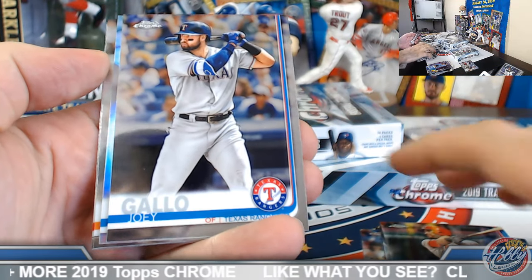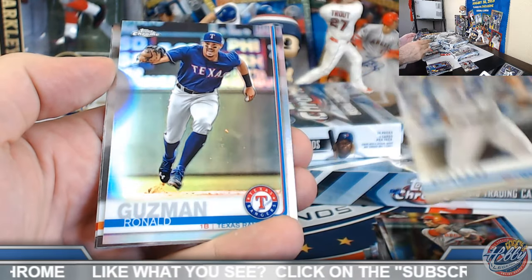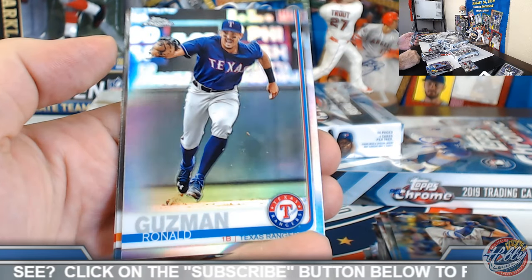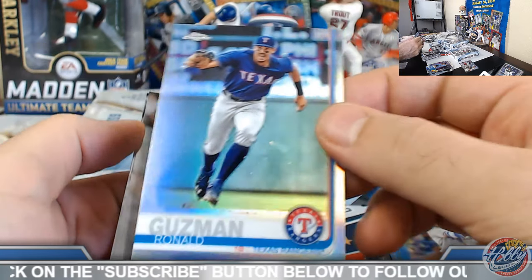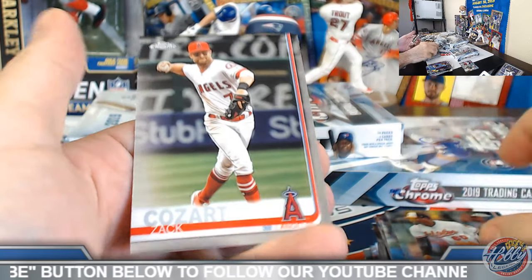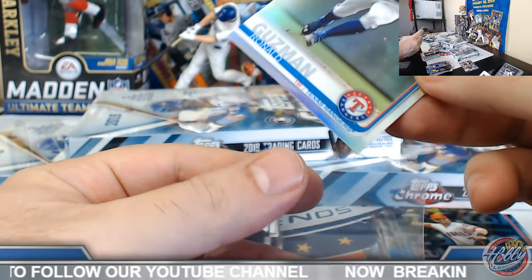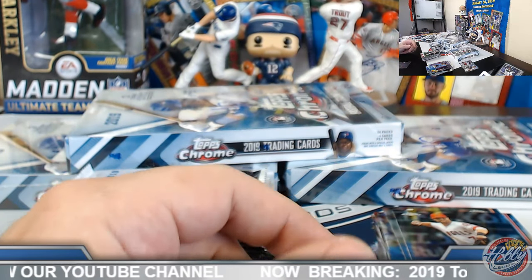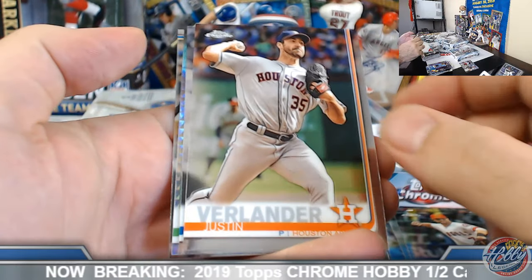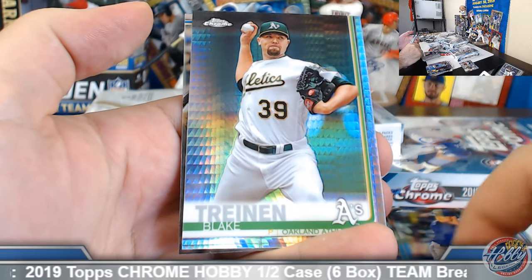Mr. Tatis is doing some pretty special stuff — 300-plus average, 900-plus OPS, 20 years old at shortstop. I don't have the exact numbers but I bet it's a pretty impressive list. I don't think he's going anywhere anytime soon performance-wise. And it's probably a big enough sample size at this point to realize it's not too much of a fluke.